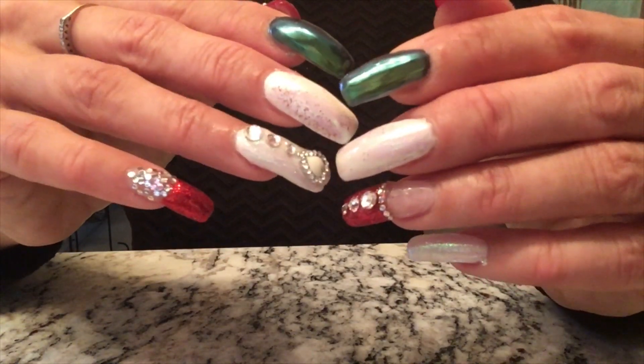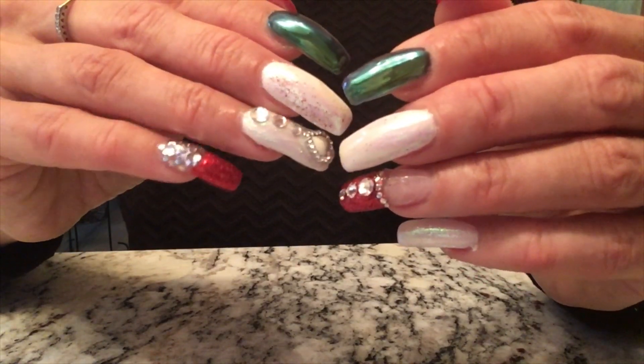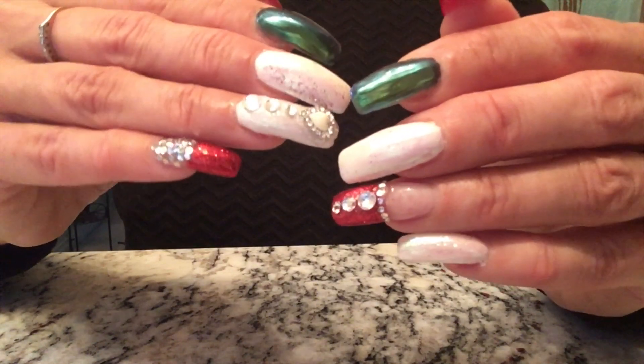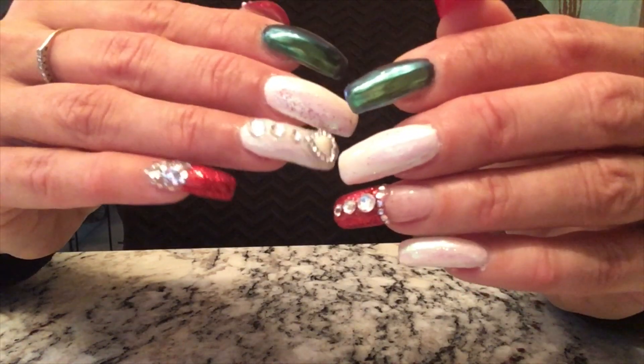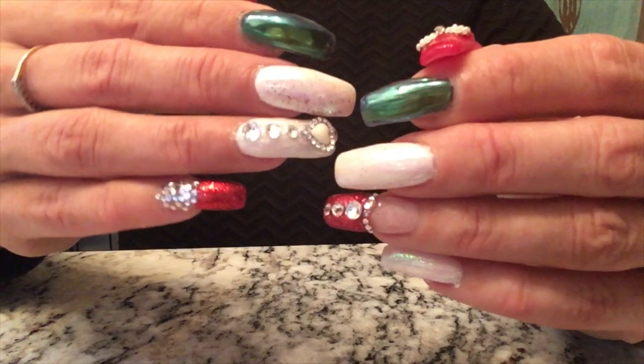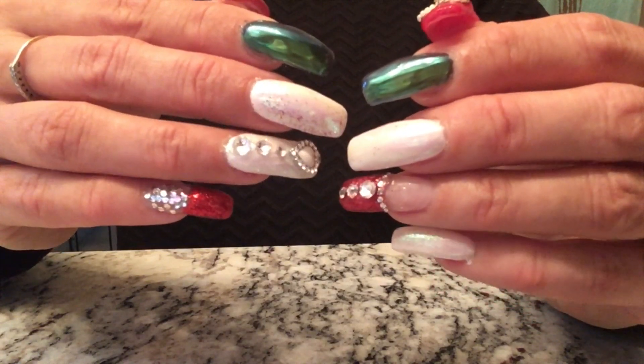It's really Christmassy. I'm getting a lot of compliments — I just did them yesterday and everyone's really enjoying my nails. So have a very Merry Christmas everybody, and an equally Happy New Year!